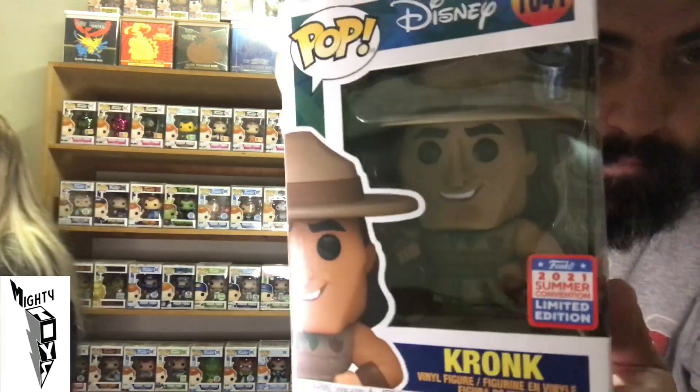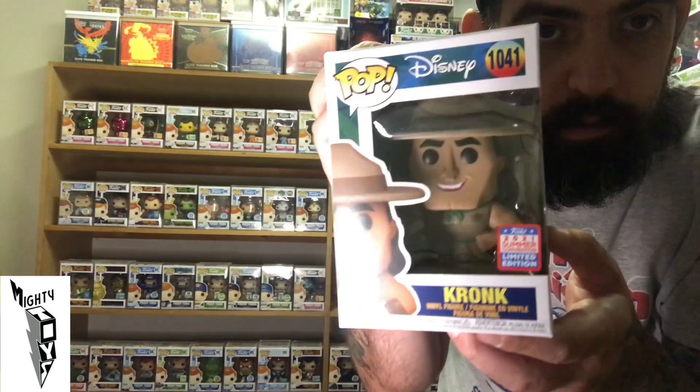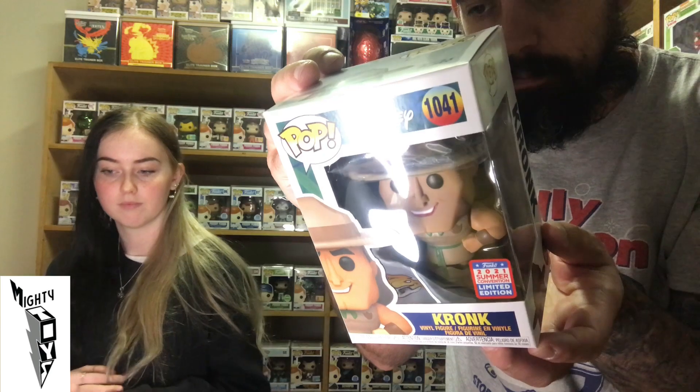Next one is a Disney Pop and it is Kronk — he's got a little squirrel on his shoulder. That's pretty cool. This is a cool looking Pop. I think there was a Kronk a while ago that's going for a bit — maybe an OG Kronk. But this is a cool Pop, pretty heavy too. A few heavy Pops in this load.